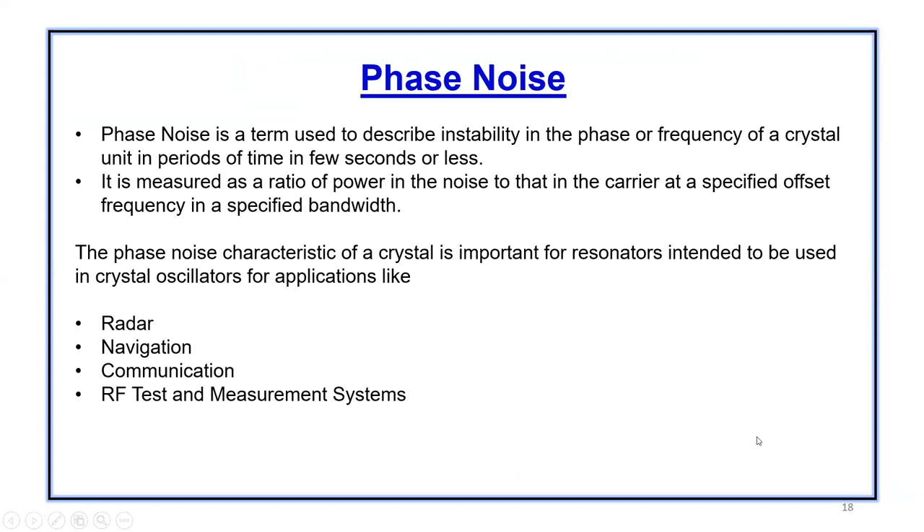Phase noise is a very widely used term in the crystal industry. It's used to describe the instability in the phase or frequency of a crystal unit in periods of time of a few seconds or less. It is measured as a ratio of power in the noise to that in the carrier at a specified offset frequency in a specified bandwidth. The phase noise characteristic of a crystal is very important for applications like radar, navigation, communication, RF, and test and measurement equipment.